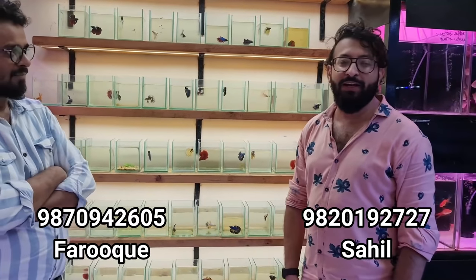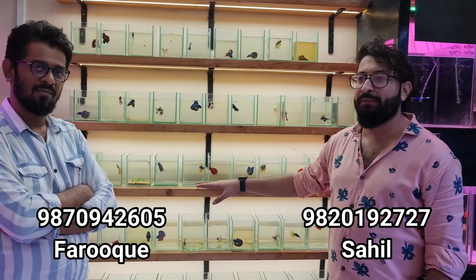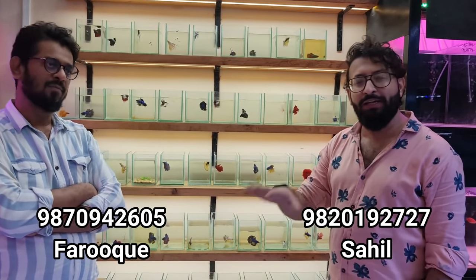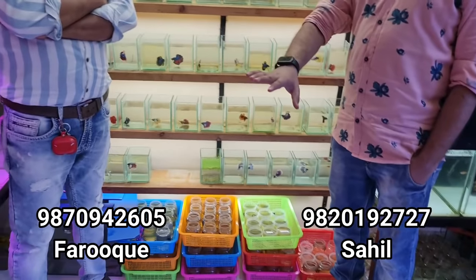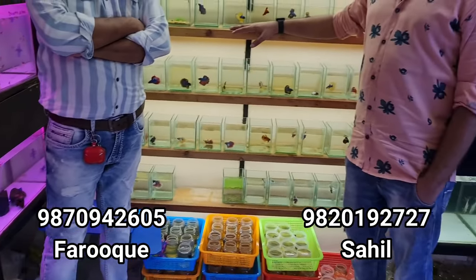Beta fish is our speciality, so this time we have brought at least around 500 pieces. Assorted means pre-sorted — 500 pieces are always available in our stock. This time we have got half moons and over half moons.